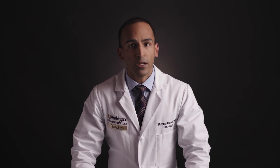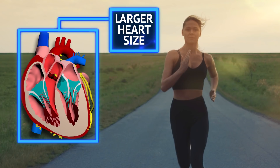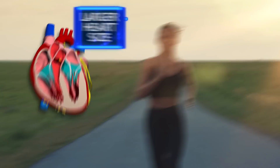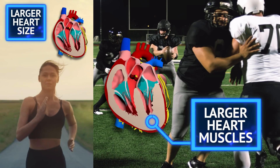Does every athlete's heart remodel in the same way? That's one of the fascinating things about cardiac remodeling — different types of exercise remodel the heart differently. Active persons that do more endurance-type training, like a long-distance runner, can get much larger heart sizes, which makes it easier to pump out more blood each heartbeat. Athletes that do more strength-type training, like a football lineman, can get thicker heart muscle.